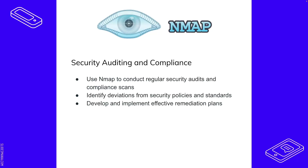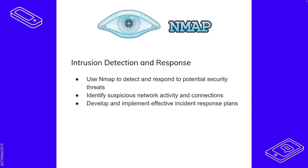For security auditing and compliance, you can run regular security audits and compliance scans, and identify deviations from security policies and standards — whether for a business or your home network. You can develop effective remediation plans based on those audits. For intrusion detection and response, Nmap helps identify potential security threats, suspicious network activity and connections, and supports developing effective incident response plans.